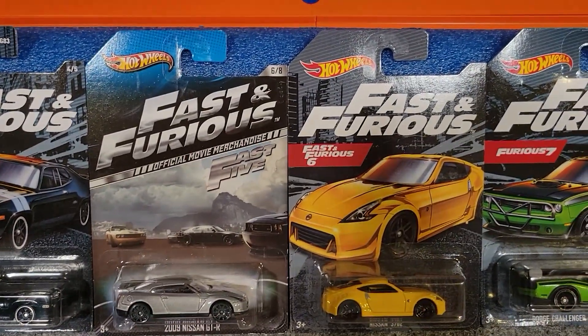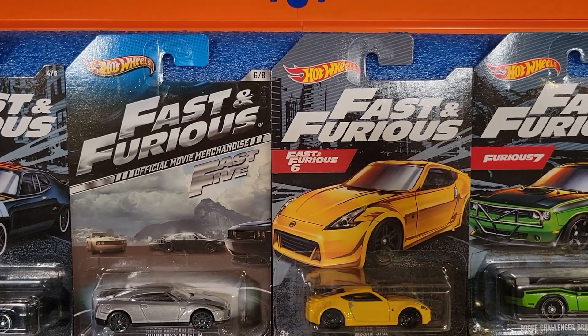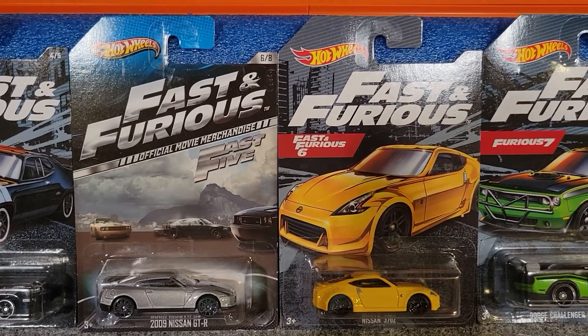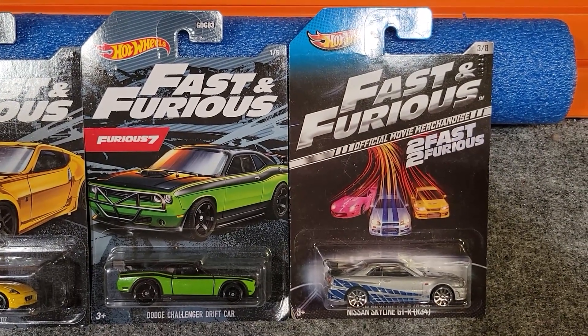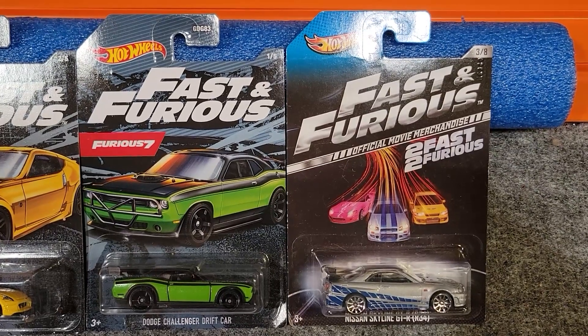Next up from Fast 5 we've got the 2009 Nissan GTR, and then from Fast and Furious 6 we've got the Nissan 370Z. From Furious 7 we've got the Dodge Challenger Drift Car, and finally from Too Fast Too Furious we've got the Nissan Skyline GTR R34.